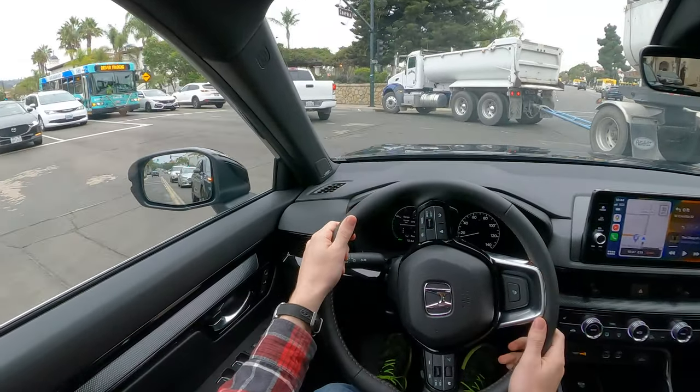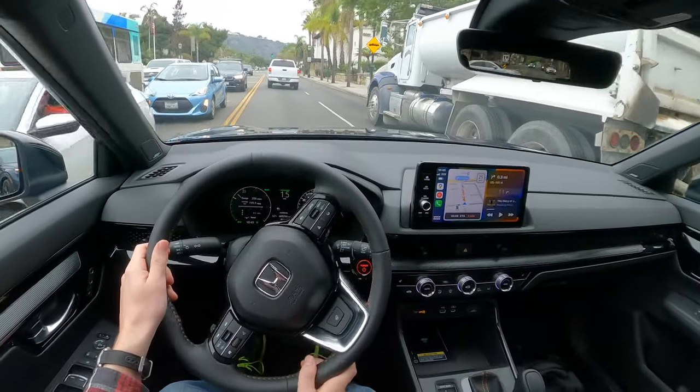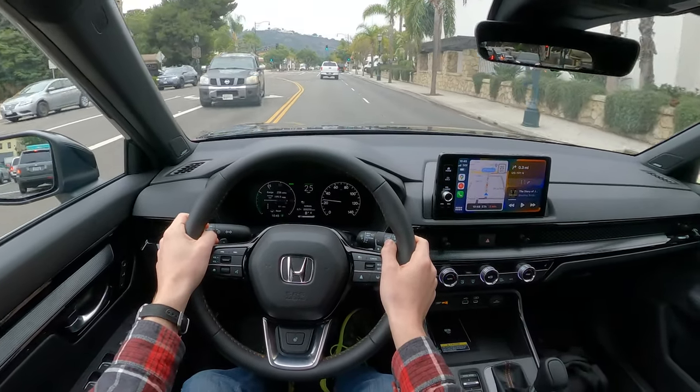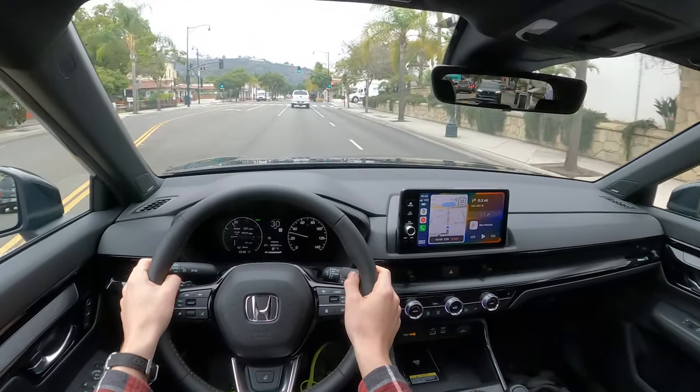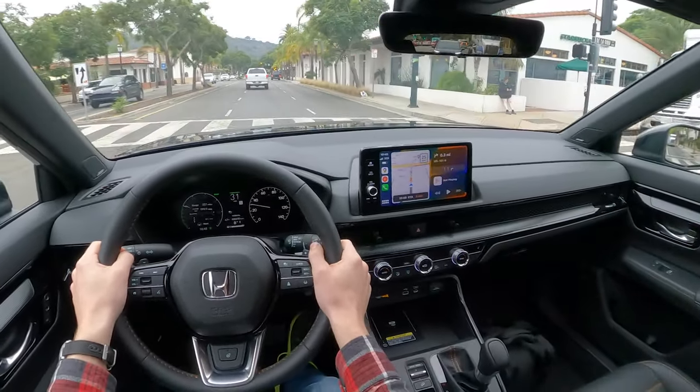The hybrid motor promises more power, and we seem to be getting that. Is our engine on? Holy cow, that's remarkably refined. I didn't even notice the engine come on in there. It's pretty good.